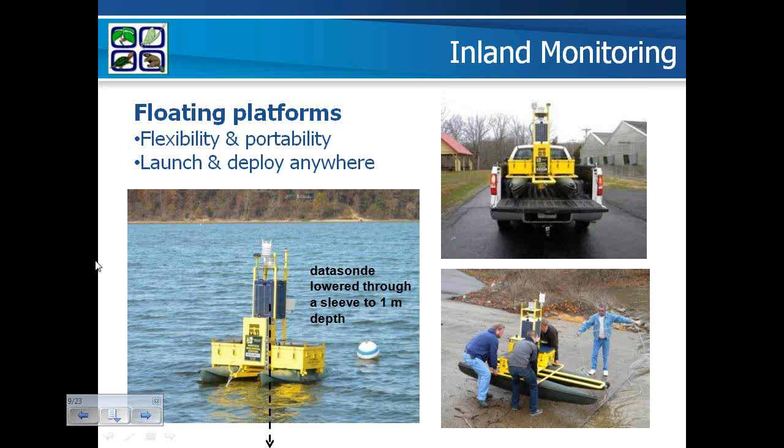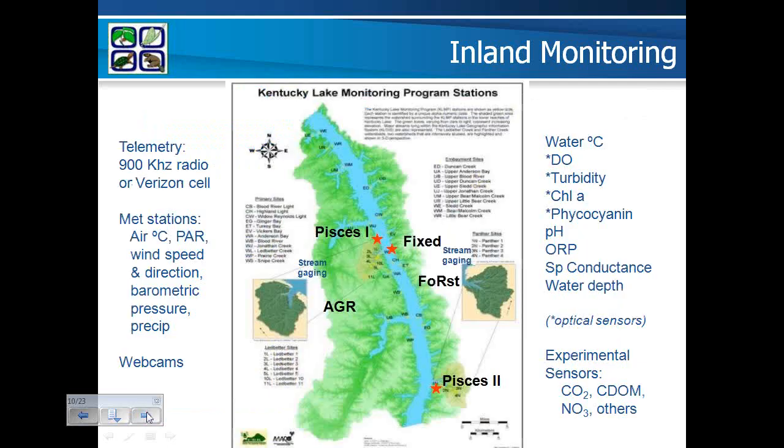So far this buoy has been deployed about a mile and a half from Hancock Biological Station since November 1st, and although we're still working out a few kinks, we're very satisfied with long-term sensor performance. Our second buoy has been launched in our own basin to verify everything is working properly, and we'll add another CDOM sensor before deploying it in a second watershed embayment in April. The fixed site has been operational since February 2005 — a six-year database. Pisces 1 went into an agricultural embayment on November 1st, 2010, and Pisces 2 will be deployed in the forested watershed at Panther Creek in April 2011.